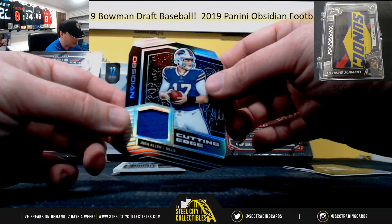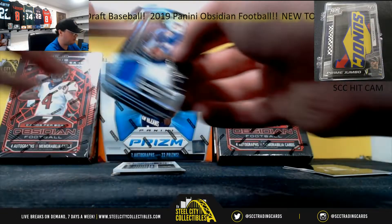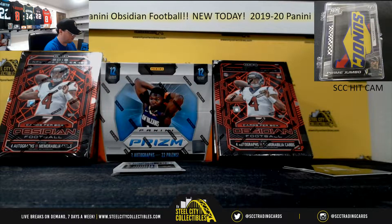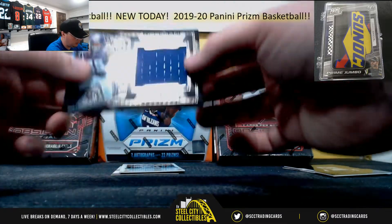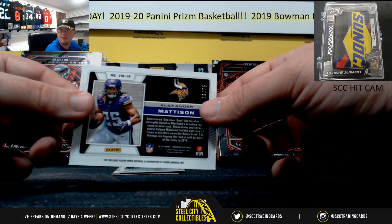Cutting Edge, Josh Allen, numbered to 100. Nice card there. Volcanic Material, Alexander Madison, numbered to 75.